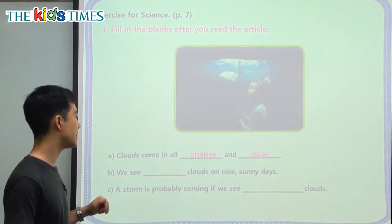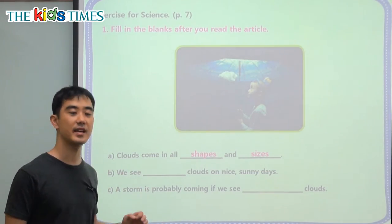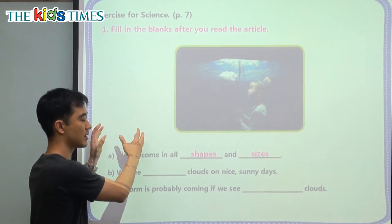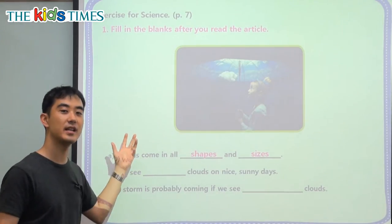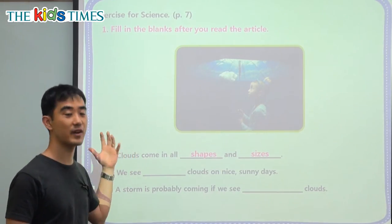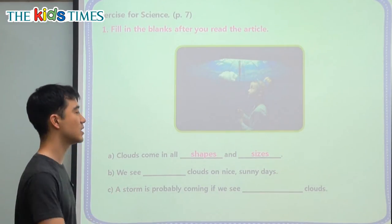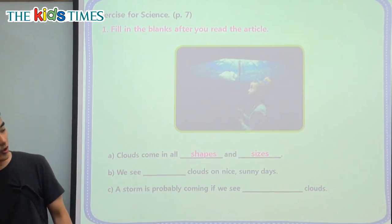B: We see blank clouds on nice sunny days. We were talking about the nice cloud-looking picture where it was sunny and daytime and looked very pretty. We have the names of those clouds. The first cloud's name was a cumulus cloud.